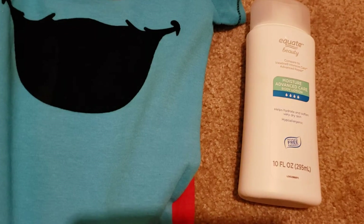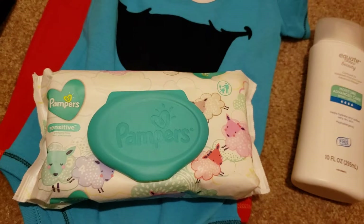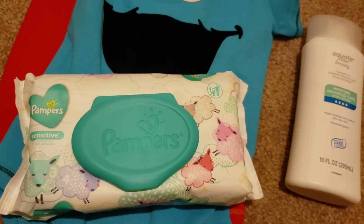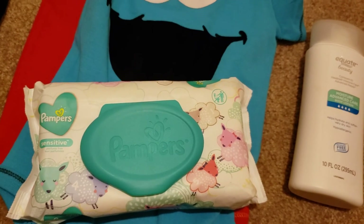I got these wipes because I shorted myself on a pack — he's been going through them. The grandparents have been spoiling him. Alright y'all, gotta go — I'll talk to y'all later.